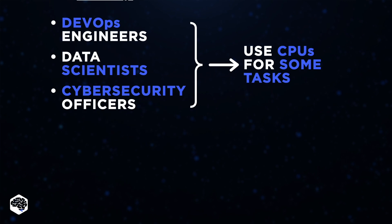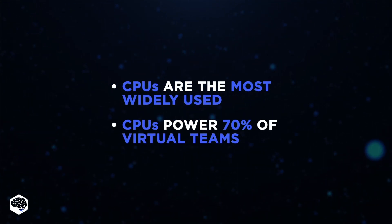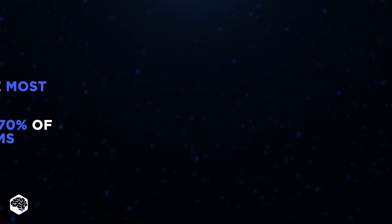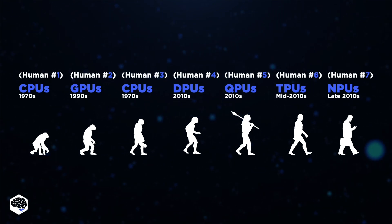With that in mind, it becomes clear that CPUs are the most widely used across the company, with around 70% of our virtual office teams relying on them. Since CPUs were the first to emerge as processing units, they are the most commonly used. Think of them as the foundation of the processing unit evolution, with more advanced models developed later to meet specific needs.